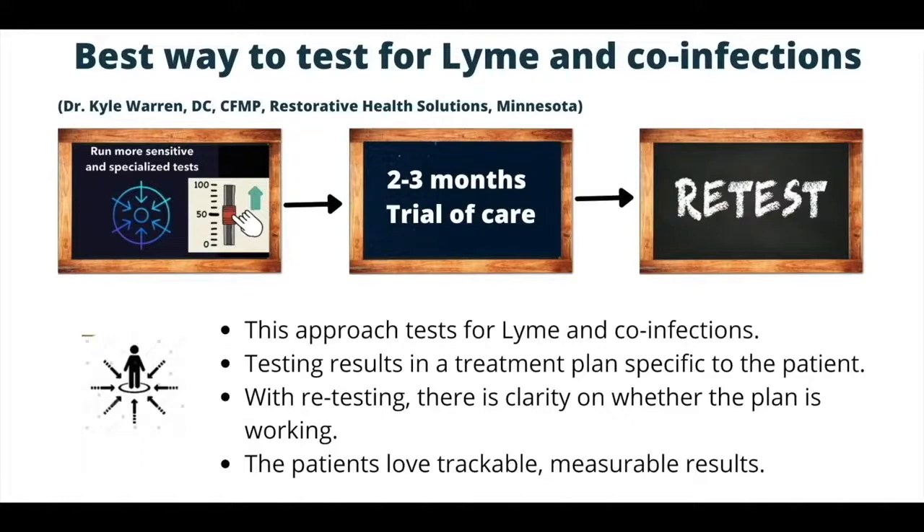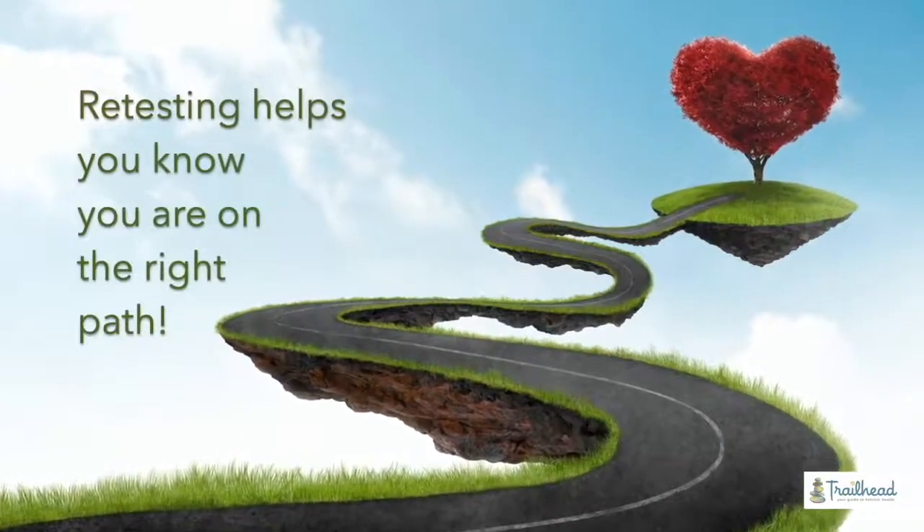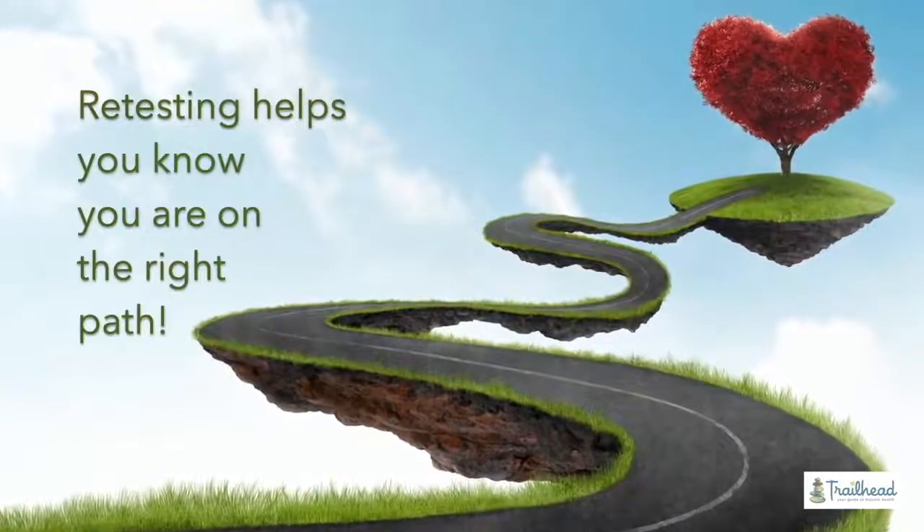One question I get is how often we want to retest patients. This depends on the patient, the speed they're progressing, and their preferences. Some people want frequent testing to follow data closely; for others it's a budget issue. Most of our patients retest every three to six months — the quicker end being two to three months, the longer side being about six months. I tell people you really want a road sign to tell you where you're at at least every six months. You don't always have to retest everything — sometimes just a few markers to see if what you're doing is working. Three to six months is a good time frame.